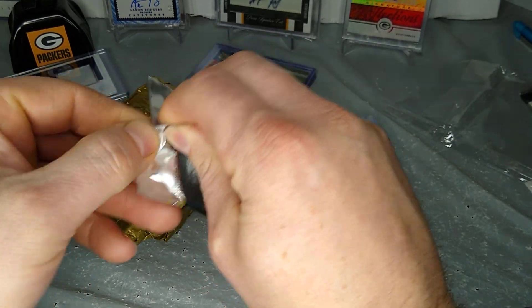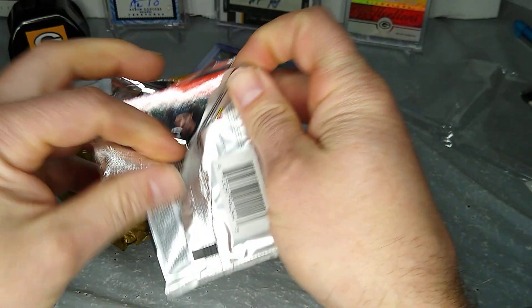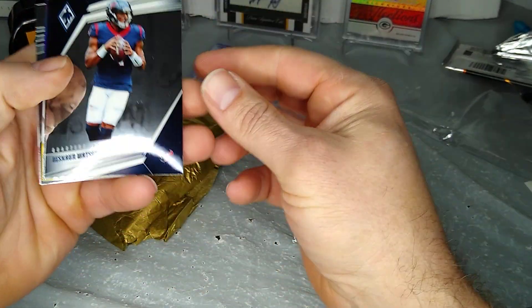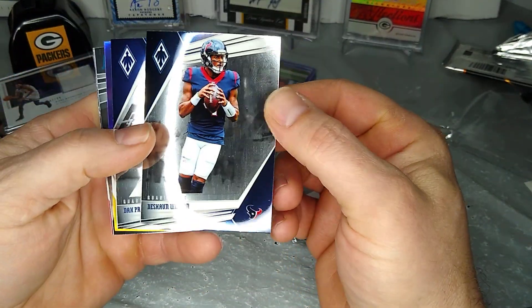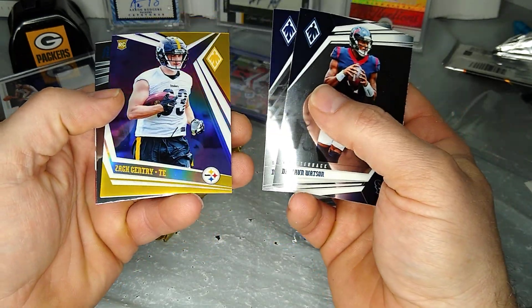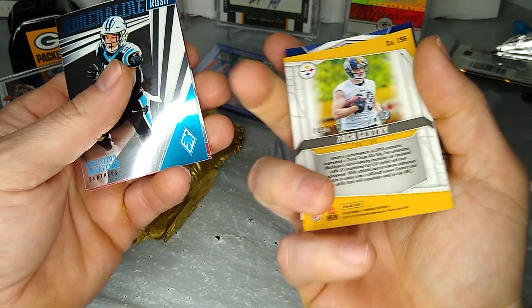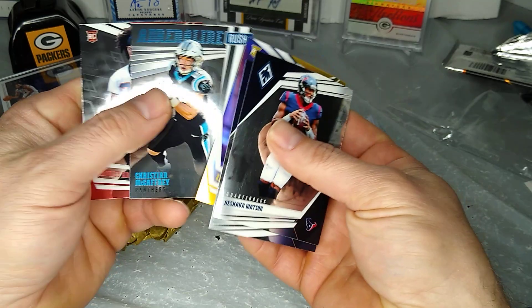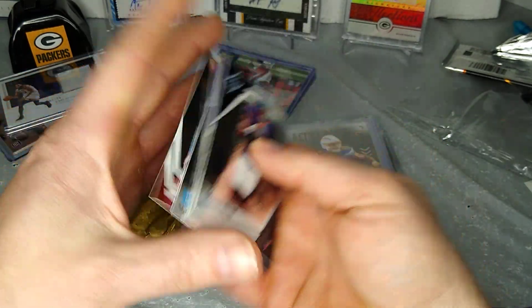I believe all the hits are thick usually. Deshaun Watson. Dak Prescott. Zach Ertz — yellow, maybe? Purple. Nine out of 149. Jarlene Rush, Christian McCaffrey. And Rodney Anderson. That could have been better.